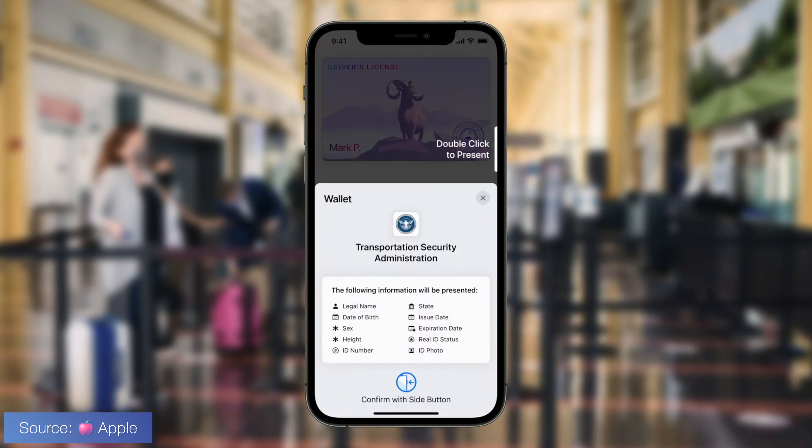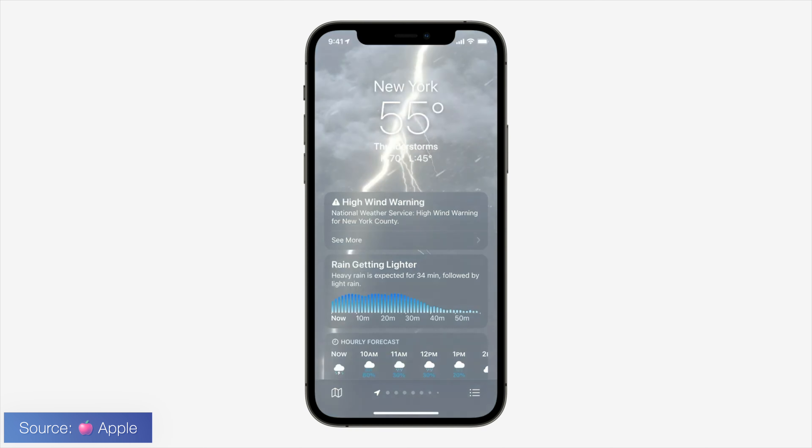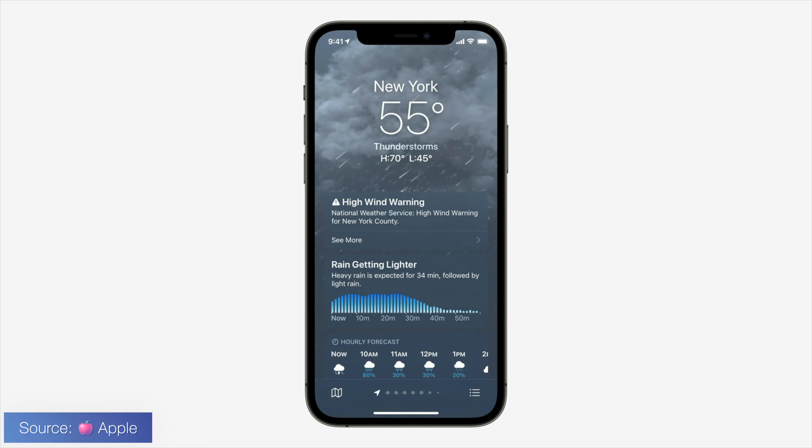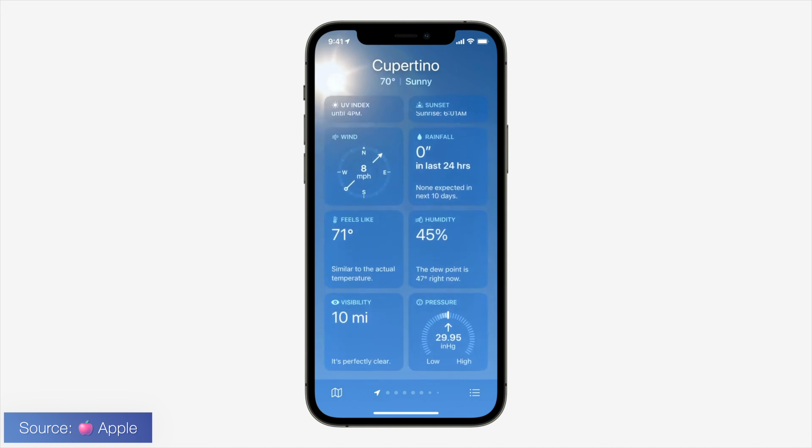Probably the biggest thing they announced for Apple Wallet is the driver's license. I've always wondered why I can't just take a photo of my driver's license and show it to an officer. Now Apple Wallet can securely store your driver's license. That's just one less thing you have to carry in your wallet — though you should probably still carry your physical license as backup. The most convenient situation I can think of is at TSA and the airport in general. They also added the ability to have corporate badges within Apple Wallet, which I think is pretty cool — but please let me work from home still.